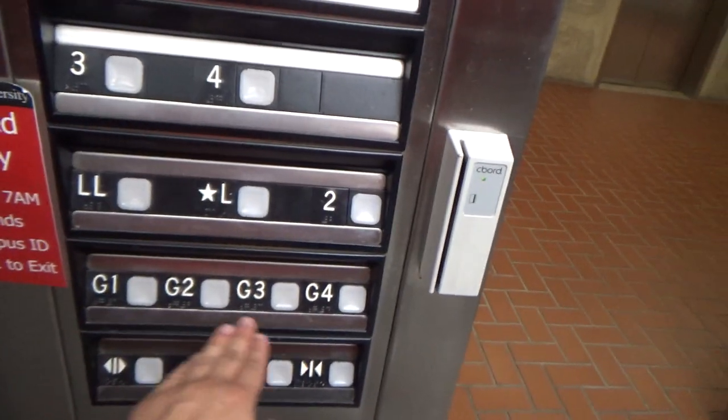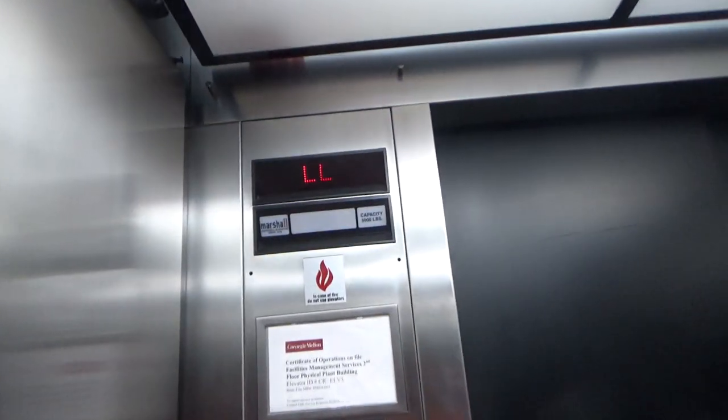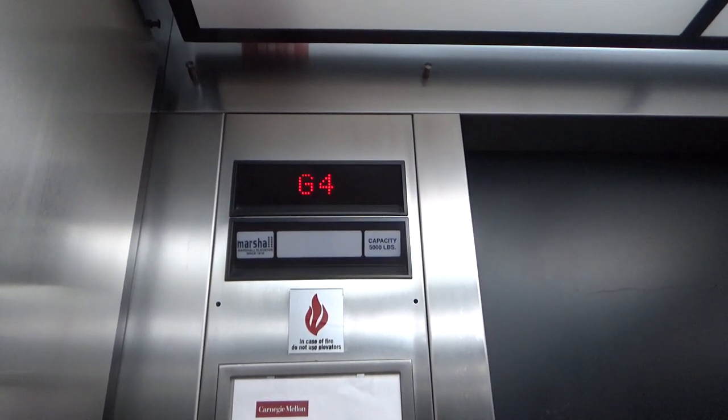Let's see, we're on LO. G1 works. Here we go. Traction.